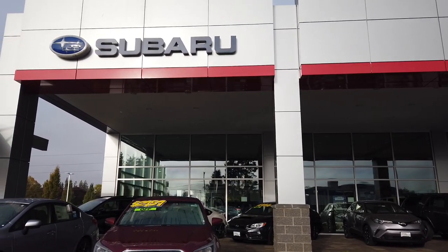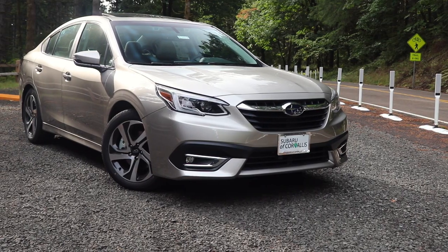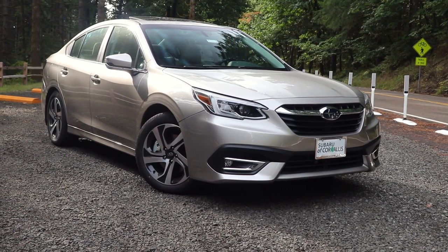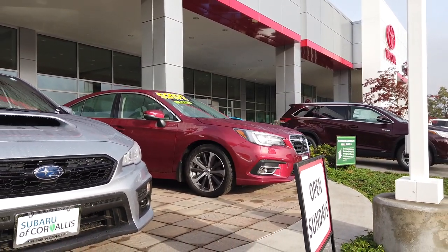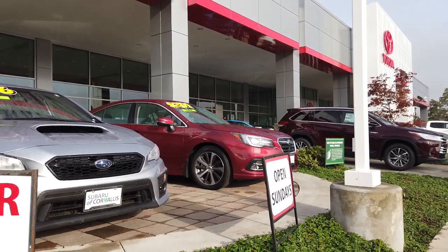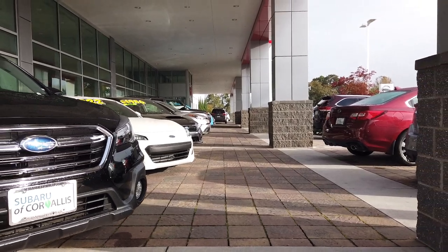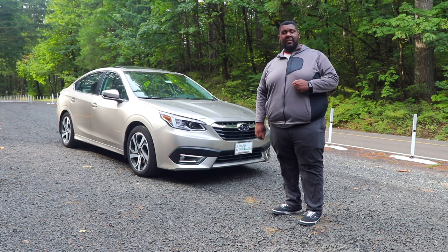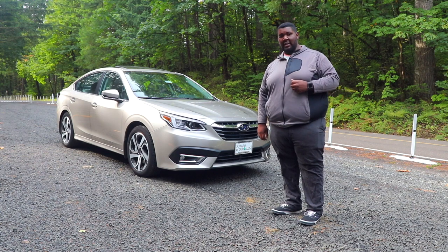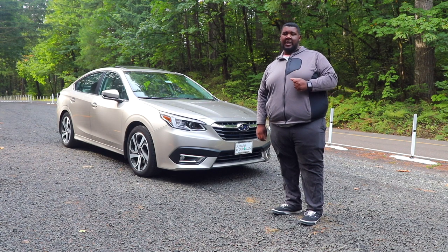Before I get this video started, I would like to give a special thank you to the guys at Subaru of Corvallis for allowing me to come down and review the 2020 Subaru Legacy XT Limited. If you're interested in the new Subaru Legacy or any of the other dependable Subaru models, be sure to hit them up and they'll be happy to get you into your next vehicle. What's going on? This is Big G from G-Riders and welcome to another episode of Test Your Riders. Today I'm going to be testing out the 2020 Subaru Legacy XT.